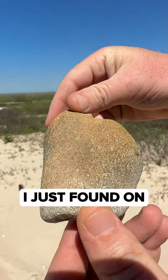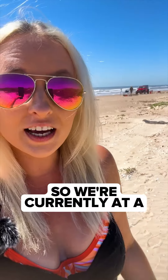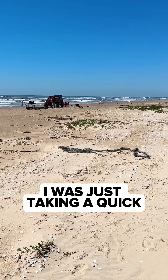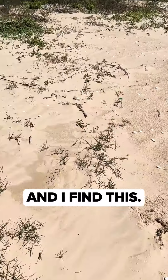Guys, you'll never believe what I just found on this beach. I think I just found a dinosaur bone. We're currently at a remote beach in Texas cutting rocks for future videos. I was just taking a quick break to do some beach combing while Reese was cleaning the machine, and I walked about 100 feet and found this.